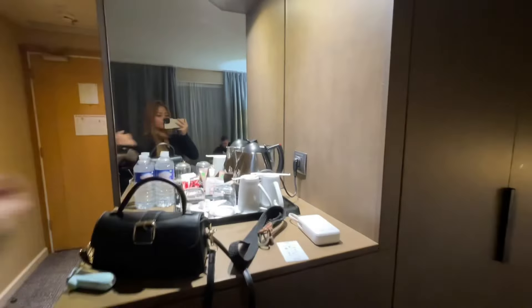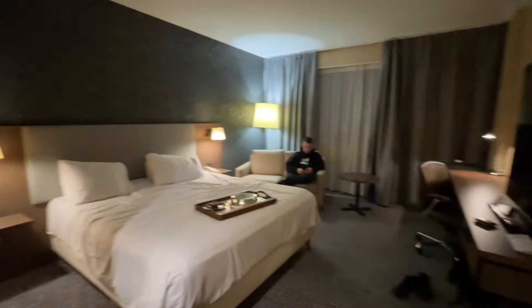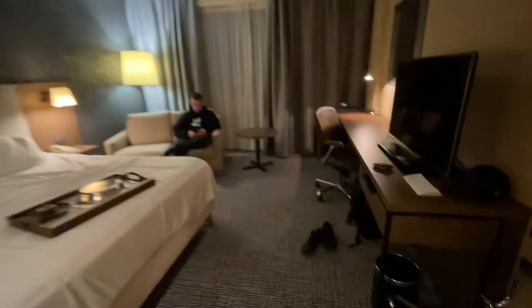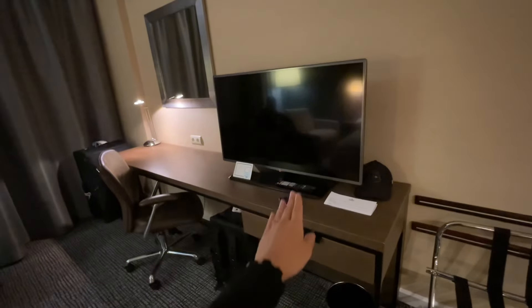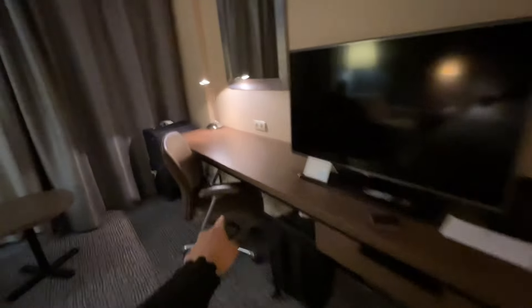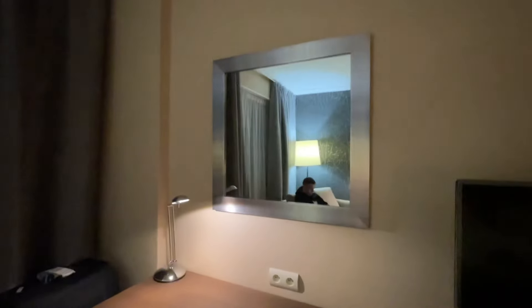Dito kami mag-coffee bukas ng umaga. Pagod-pagod na rin talaga kami. Ganito lang naman yung itsura. May desk lang dito, yung television, tapos may upuan dito kung gusto nyo mag-laptop, mag-ayos. May mirror ulit dito. And ito naman sa bintana na to — ang makikita nyong view is yung loob ng Hilton Hotel, which is yung lobby and yung restaurant.